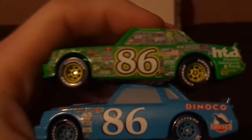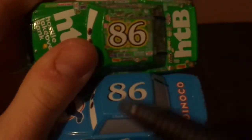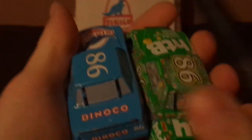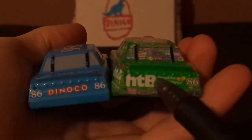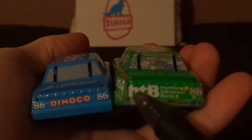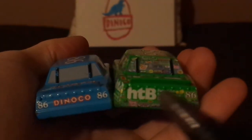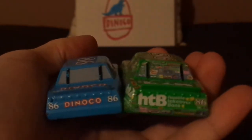Both have 86 in their name signature on the top. On the trunk, the standard has HTB while the Dinoco version has Dinoco. On the back, the standard shows Hostile Takeover Bank and the Dinoco version shows Dinoco. The standard has 86 on one taillight while the Dinoco version has two 86s on both taillights. The standard has sponsor logos on the back bumper while the Dinoco version has none.